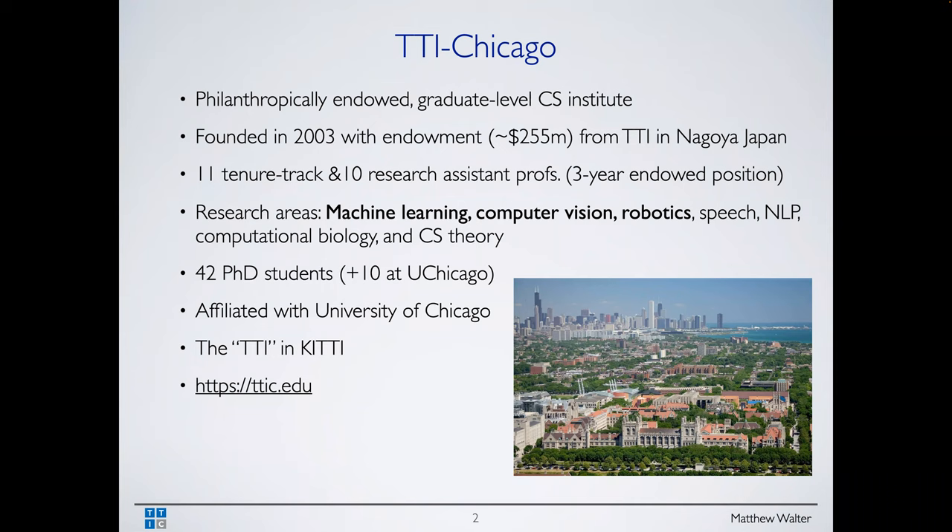We have 11 tenure-track faculty and 10 research assistant professors. This is not a soft-money position — it's a three-year endowed position. You get a competitive salary just to do research, there's no teaching obligation whatsoever, and you get a research budget. It's a great opportunity, and I encourage you to apply.